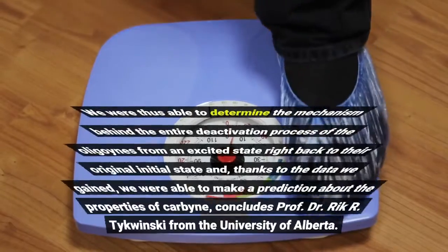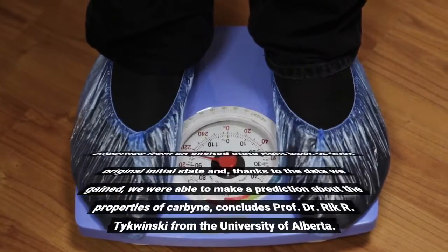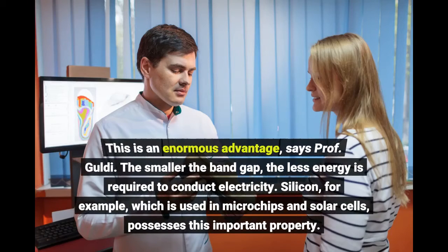We were thus able to determine the mechanism behind the entire deactivation process of the oligoynes from an excited state. One important finding was the fact that the so-called optical band gap is actually much smaller than previously assumed. Band gap is a term from the field of semiconductor physics and describes the electrical conductivity of crystals, metals, and semiconductors. This is an enormous advantage, says Prof. Gauldy. The smaller the band gap, the less energy is required to conduct electricity.